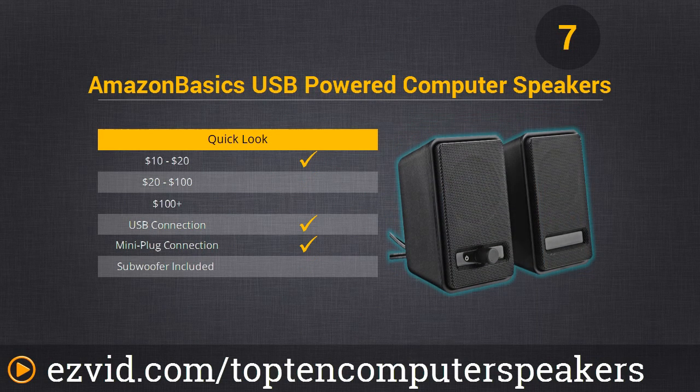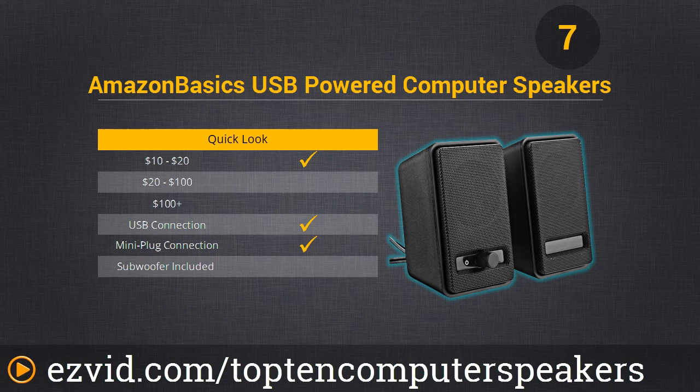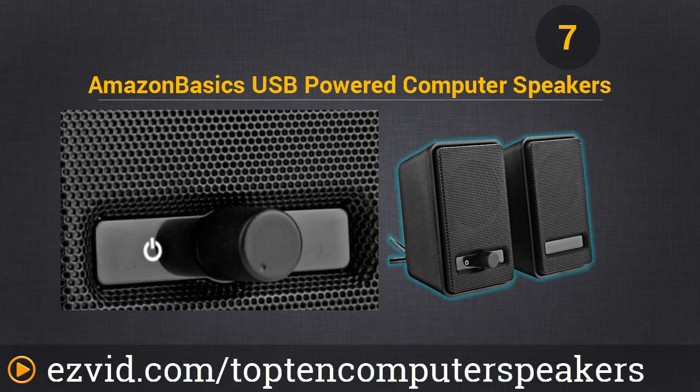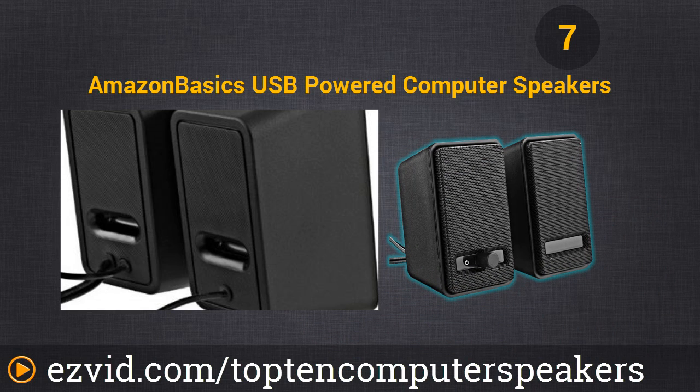Number 7 is the Amazon Basics USB-powered computer speakers. Really cheap — they work decently. They don't look amazing, but they work decently, and they're cheap and pretty loud.